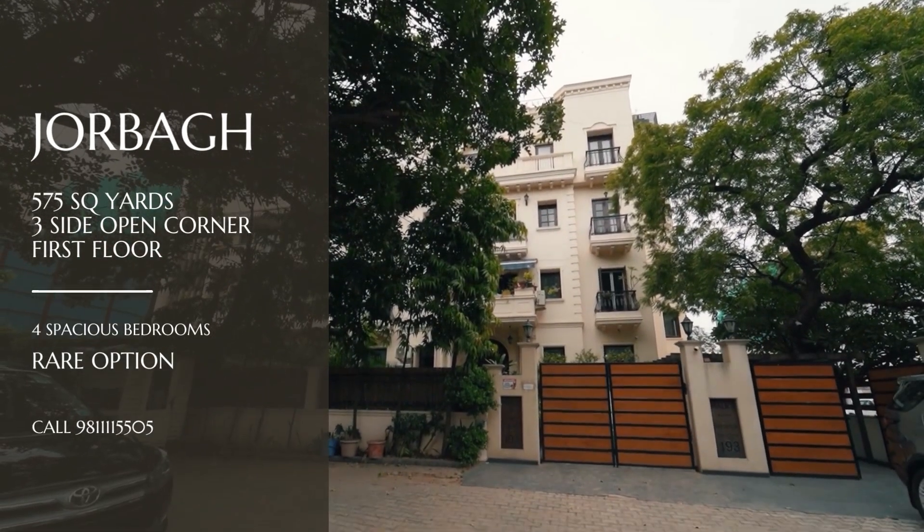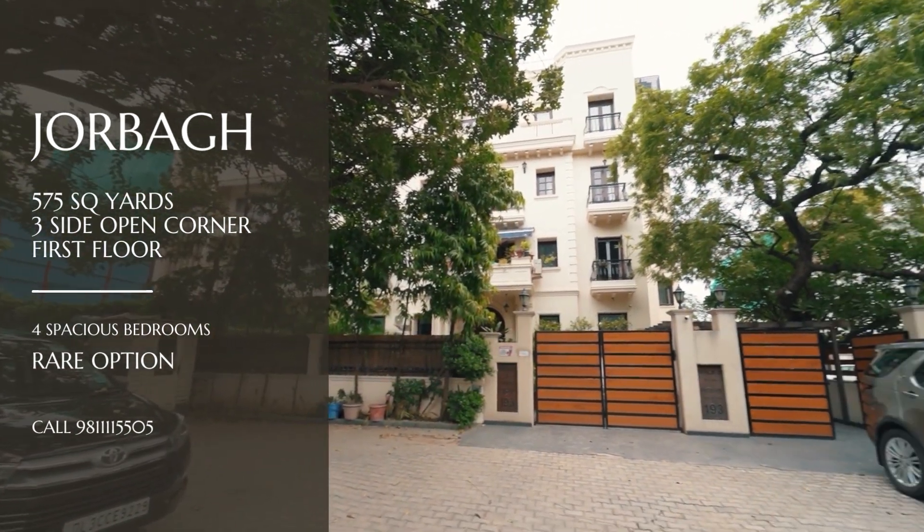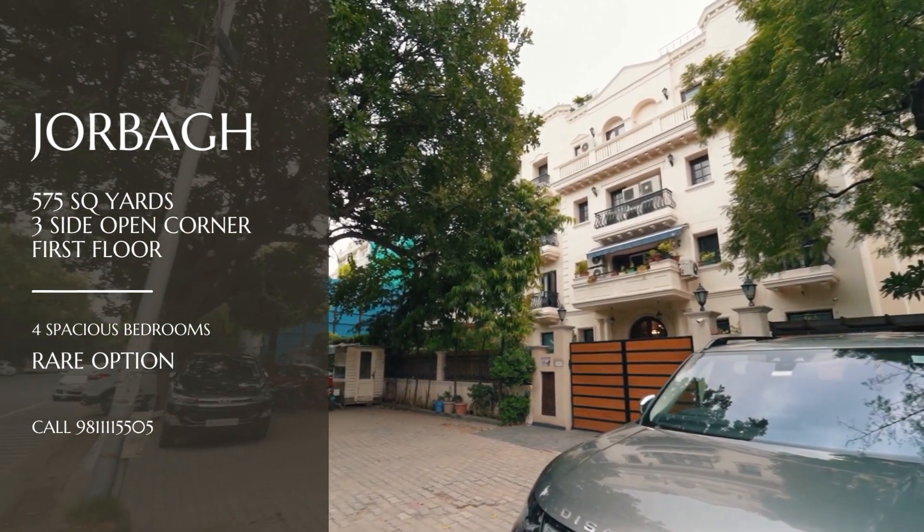Hey everyone, welcome back to South Delhi Floors. Today we have a very rare property for sale in Jhorbaag. It's a 575 square yard, three side corner, first floor. So let's have a video tour.